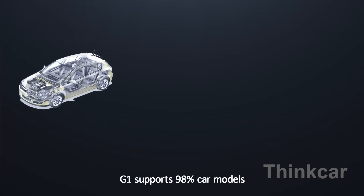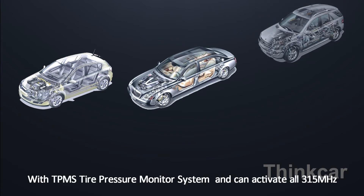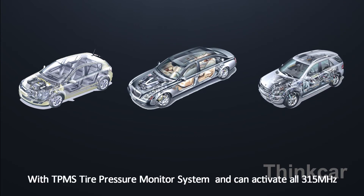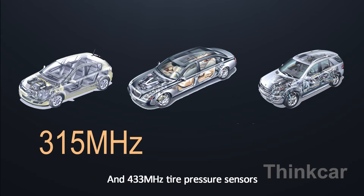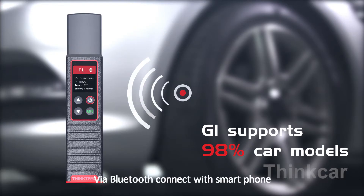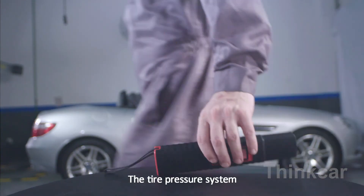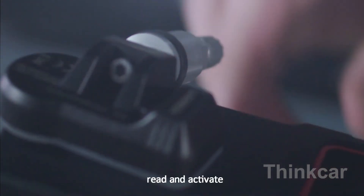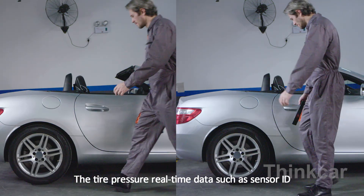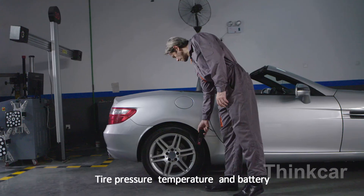G1 supports 98% of car models' TPMS tire pressure monitoring systems and can activate all 315 MHz and 433 MHz tire pressure sensors via Bluetooth connected to your smartphone. Without direct connection to the tire pressure sensor, you can intelligently diagnose the tire pressure system and read real-time data such as sensor ID, tire pressure, temperature, and battery level.